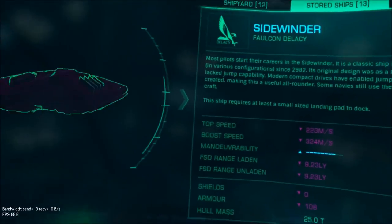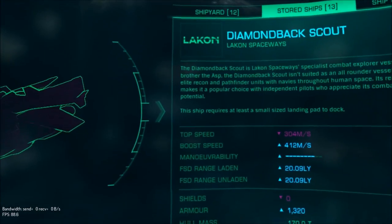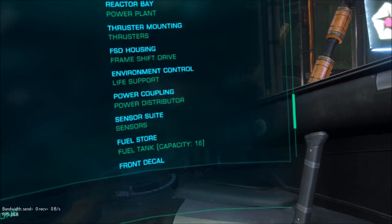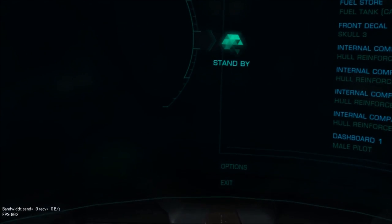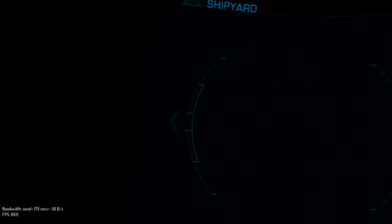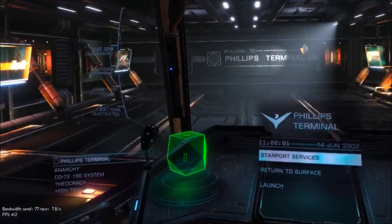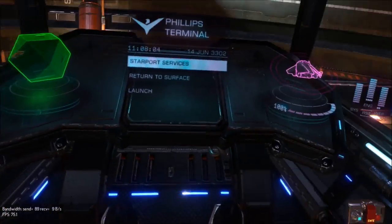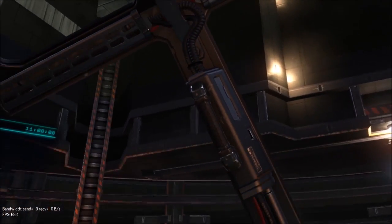In the shipyard — I'm going to take you through most of my ships. Sidewinder done, Hauler done, Eagle done. Diamondback Scout — let's have a look here. That's like a 40 to 50-inch TV right in front of my face. Whoa, oh my god, holy shit!